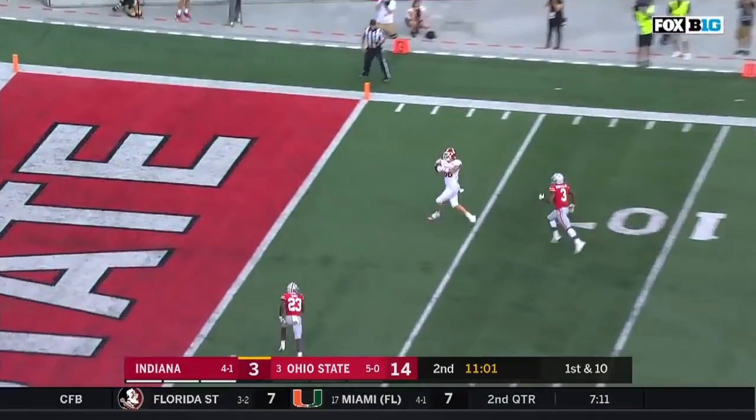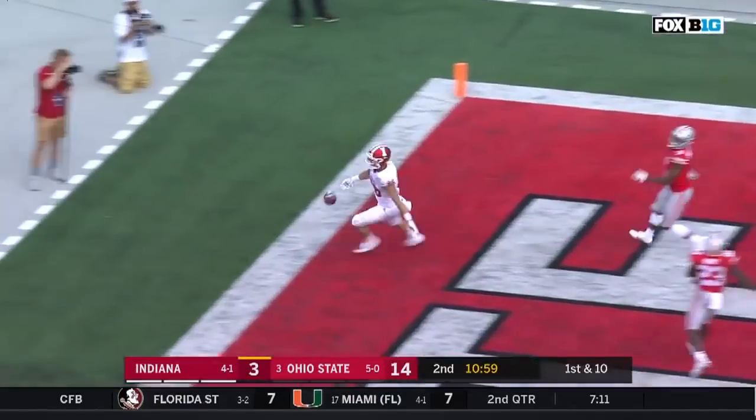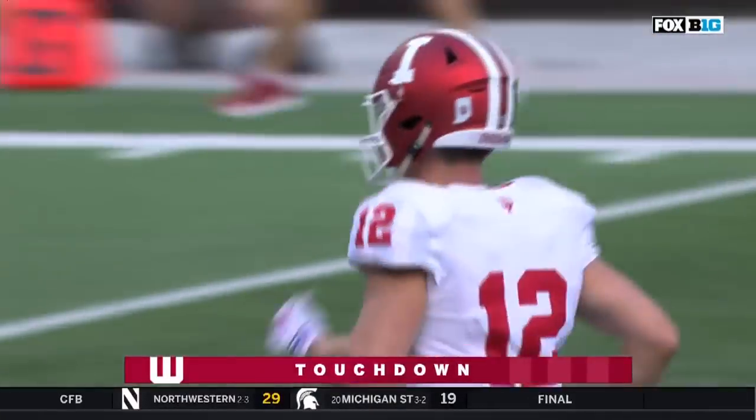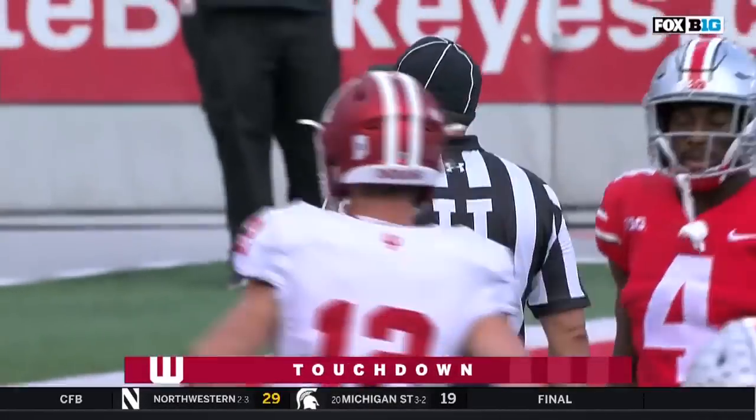Long throw across the field and it is caught for the touchdown! Peyton Pendershot with his second score of the season. What an answer from the Hoosiers.